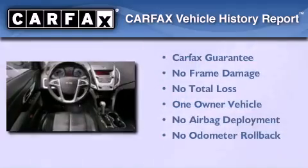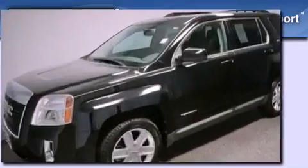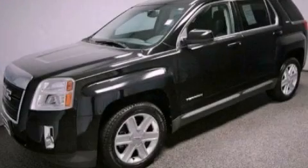This GMC has had only one owner, and it qualifies for the Carfax Buy Back Guarantee. Please call today to reserve this vehicle for a test drive.